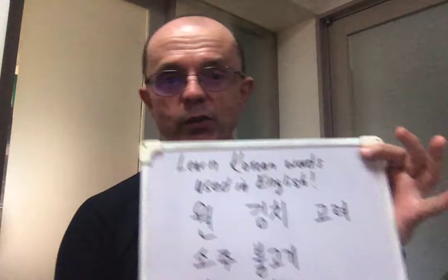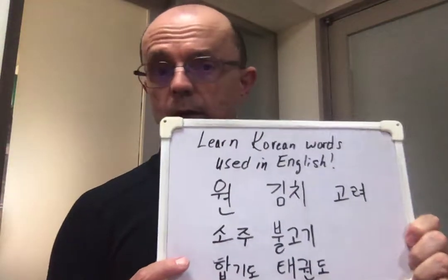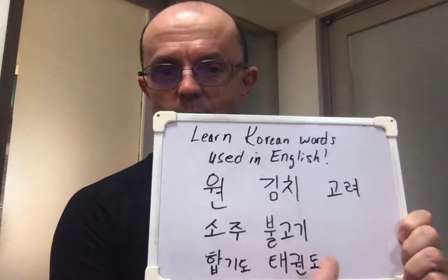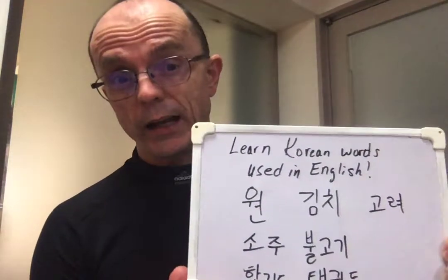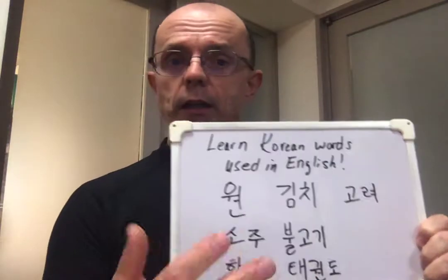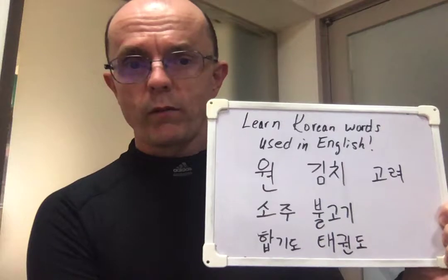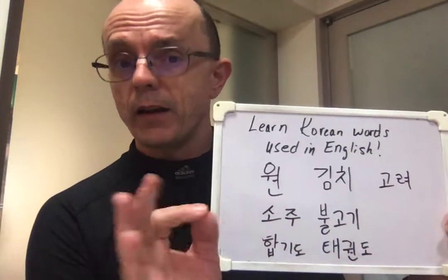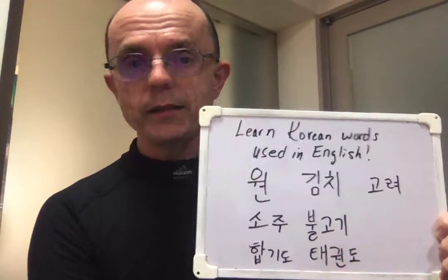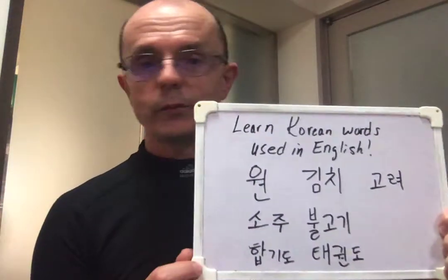We also have soju. Soju is a fermented rice drink, very popular. And bulgogi — starting to get towards food items. So bulgogi, we know. The kind of cool thing here about bulgogi is this can help us to build more vocabulary, because 'bul' means fire and 'gogi' means meat. So fire meat — bulgogi, we already know that one.